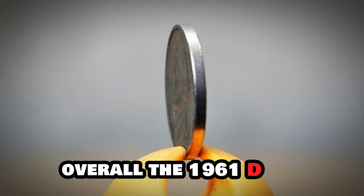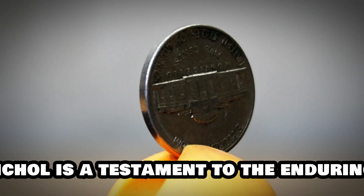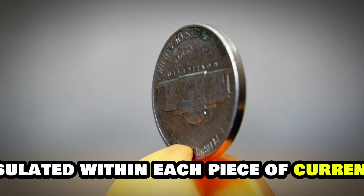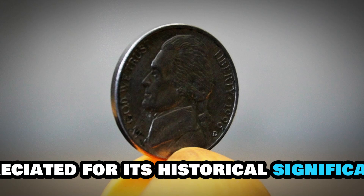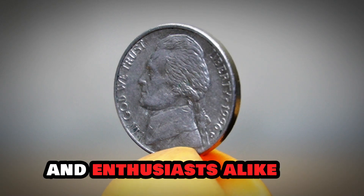Overall, the 1961-D Jefferson nickel is a testament to the enduring legacy of American coinage and a reminder of the rich history encapsulated within each piece of currency. Whether held for its numismatic value or appreciated for its historical significance, this coin continues to fascinate collectors and enthusiasts alike.